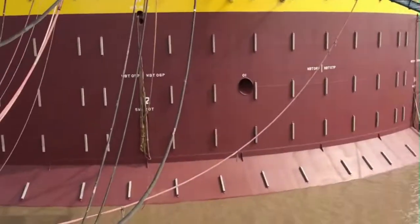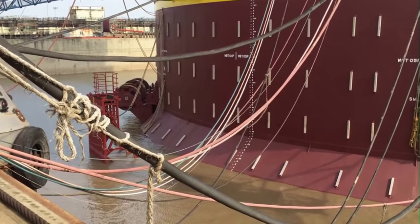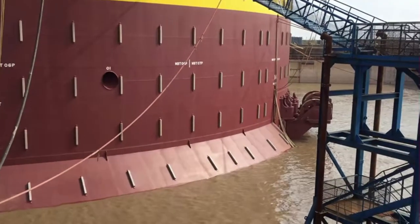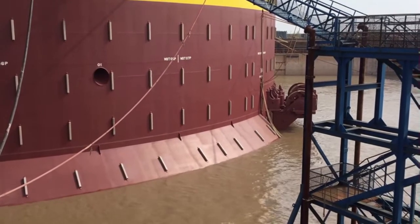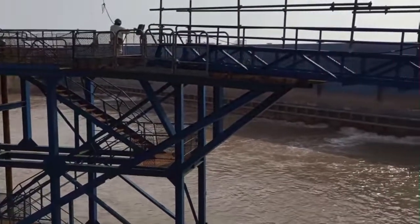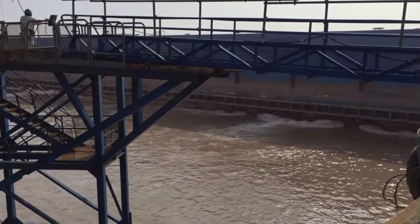The FPSO Western Isles is powered by a combined heat and power system, which uses gas turbines to generate electricity and heat for the vessel. It is also equipped with a water treatment system, which is used to treat seawater for use in the production process. The FPSO has a crew of approximately 70 people and is designed to operate for up to 20 years without the need for dry docking.